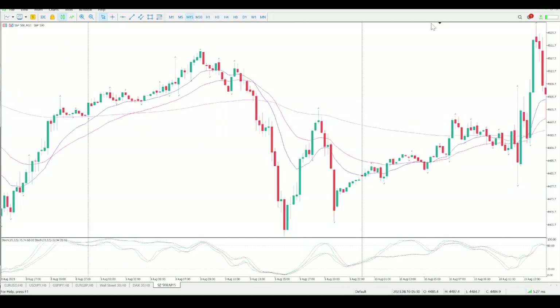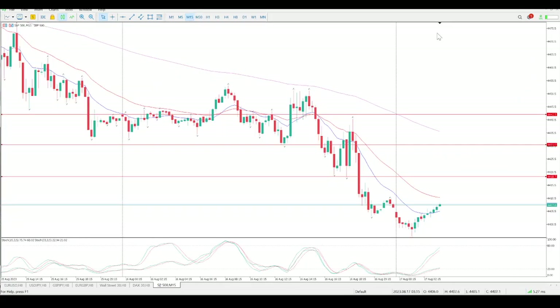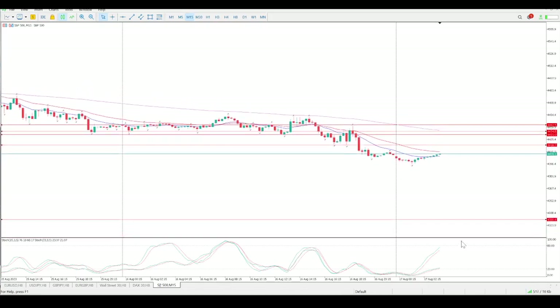Going down to the 15-minute chart for fine-tuning, a retest of 4418 is definitely on the cards. Look at the oscillators — that would be another area to add to shorts. This pin bar here is very important — that was my entry. It was a bit messy so I got in with a very small position, stop up above the swing high. That stop is now just on entry right now, just in case we come back up to 4430. I am looking to target a lot further down — the target is 4330.